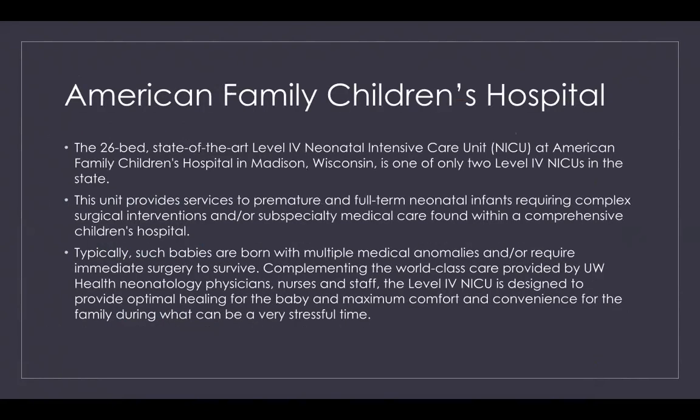The first hospital discussed is American Family Children's Hospital — a 26-bed, state-of-the-art level four NICU in Madison, Wisconsin, and one of only two level four NICUs in the state. This unit provides services to premature and full-term neonatal infants requiring complex surgical interventions or subspecialty medical care found within a comprehensive children's hospital.